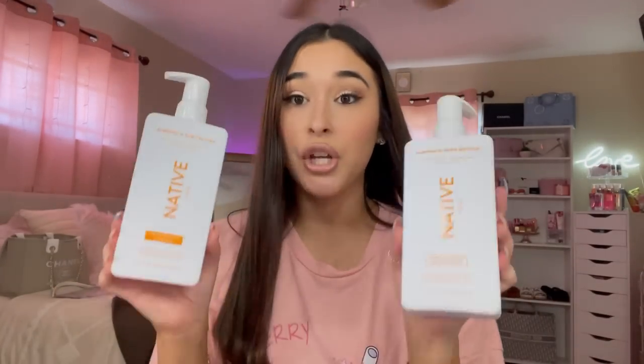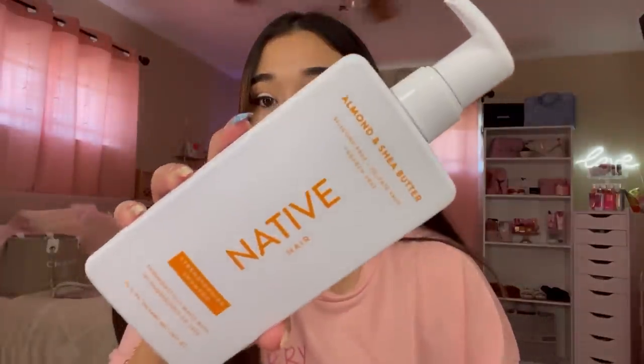So I had to get the Native hair shampoo and conditioner — this scent smells so good! This one is almond and shea butter, for strengthening, and it's silicone free, sulfate free, and paraben free. It was either $9.99 or $8.99, I don't remember.